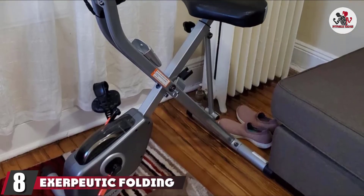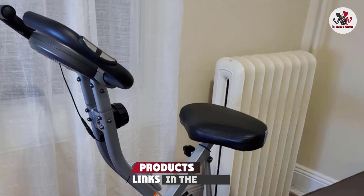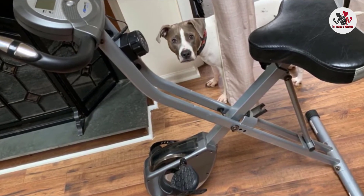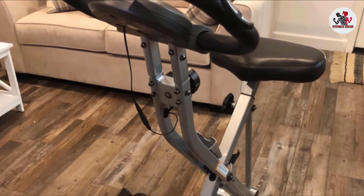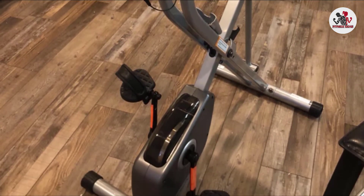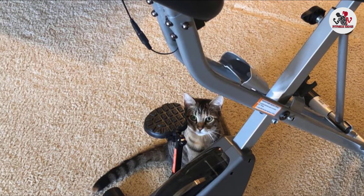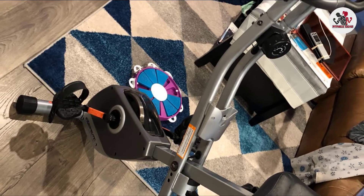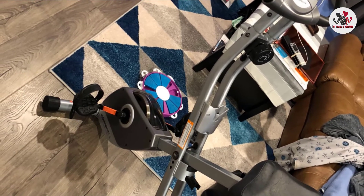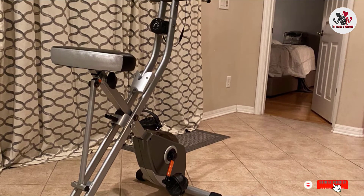The number eight position is held by the Exerpeutic Folding Magnetic Upright Bike. This folding bike not only folds to half its size but is sturdy enough to hold up to 300 pounds. The large cushioned seat adjusts for a height range of 5 feet 3 inches to 6 feet 1 inch. An LCD display shows distance, calories burned, time, speed, and more. Built-in pulse sensors in the handlebar monitor your target heart rate, and 8 levels of tension allow you to make your workout easier or harder. One Amazon reviewer called it their best purchase of the year, praising its small footprint and ability to fit snugly against the wall.